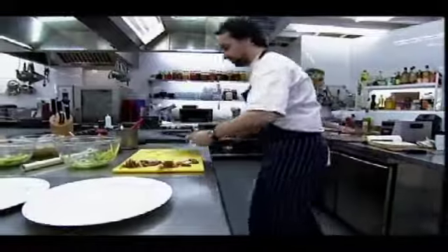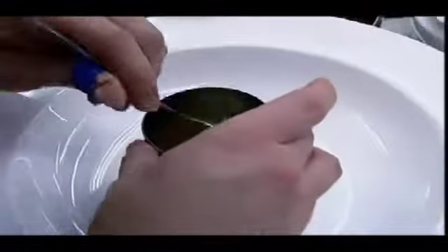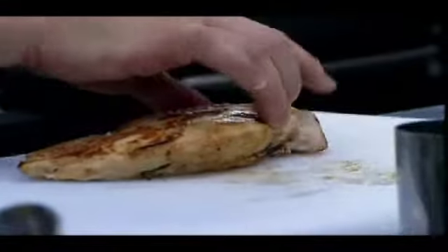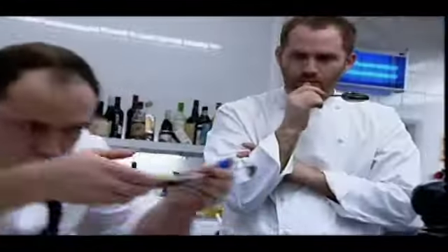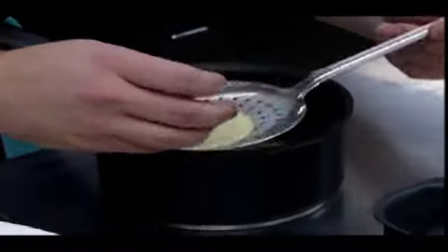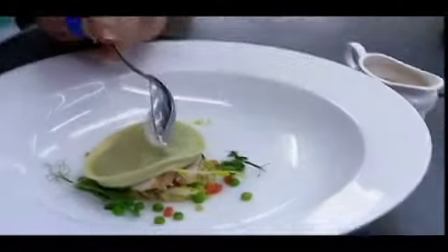James decides to take the risk and plate up in the hope that Stephen's not far behind. He places a bed of leeks onto his plate, sprinkles on garden vegetables, slices the chicken poached in butter, thyme and garlic, and places the pea-filled ravioli on top. You've got the shakes there, haven't you? Lastly, it's Grandma's chicken soup and James's Welsh cheese foam.